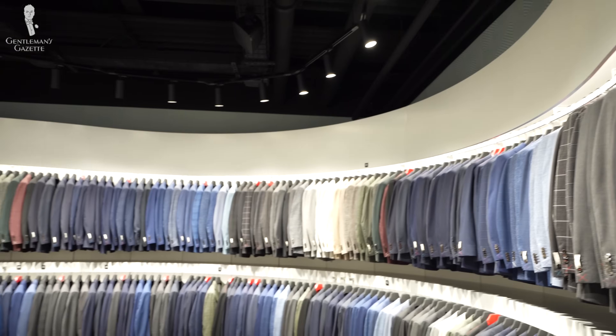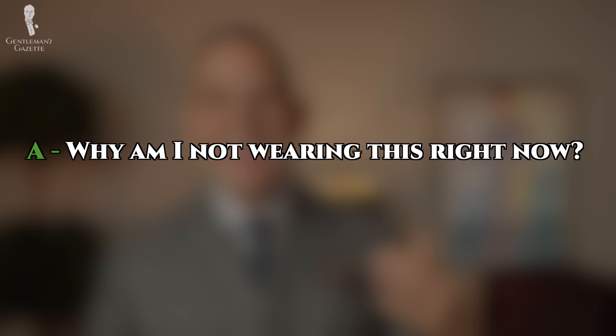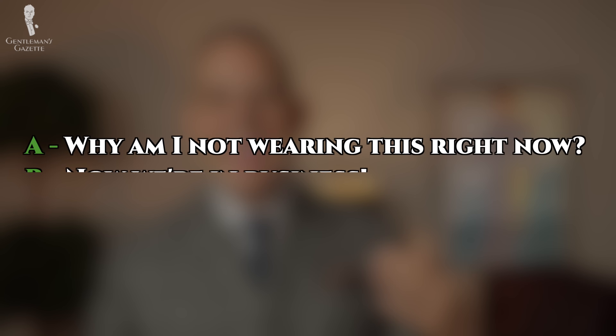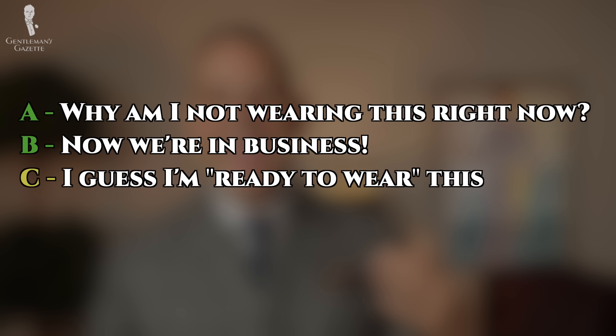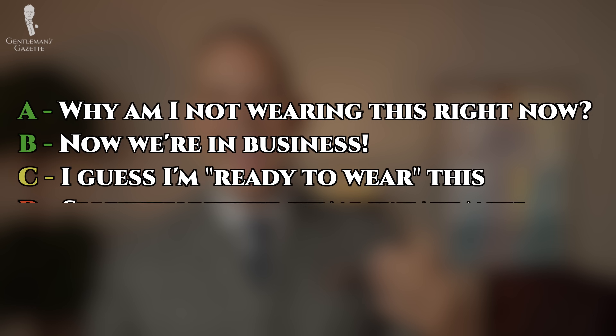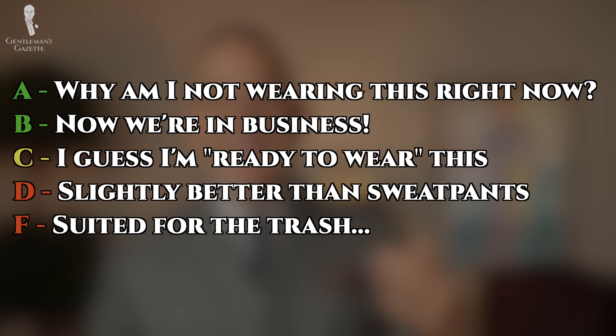Some of the brands mentioned will also offer made-to-measure or even bespoke, but we're not going to focus on that — just off-the-rack, ready-to-wear suits you can buy right off the shelf. I list the suits in no particular order. The best category is A, which is basically why I'm not wearing this right now. Then there's B — now we're in business. C — I guess I'm ready to wear this. D — slightly above sweatpants. And F — suited for the trash.